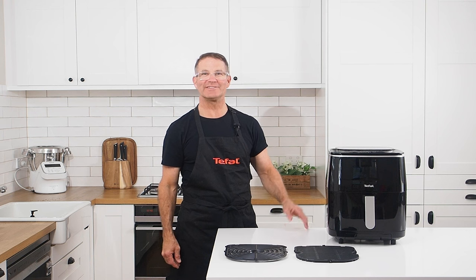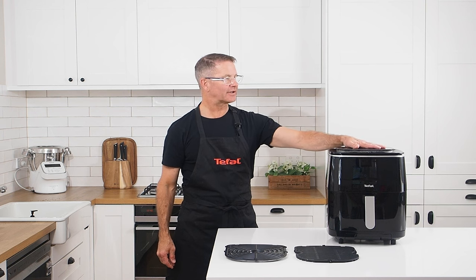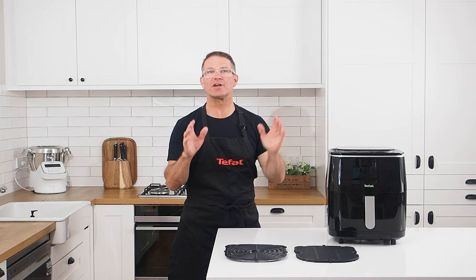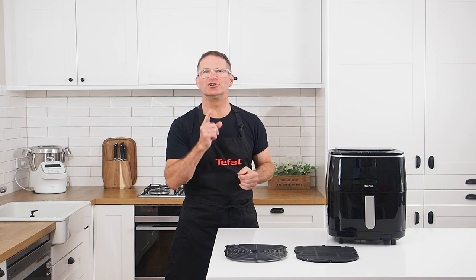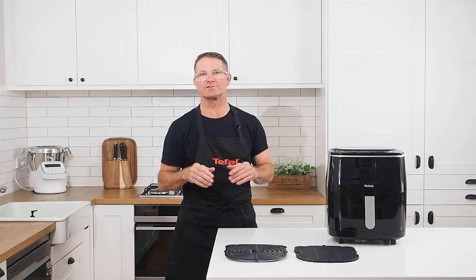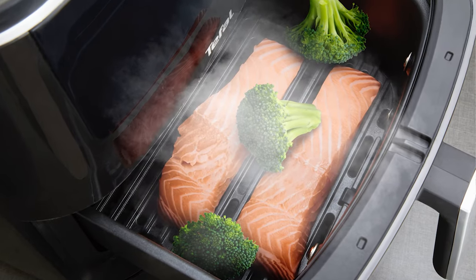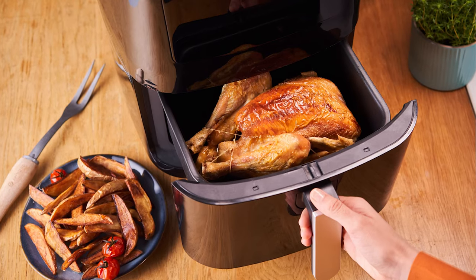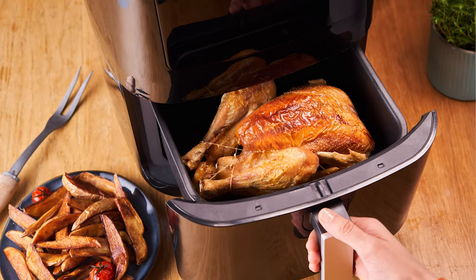Congratulations on buying the T-Fal Easy Fry Grille and Steam 3-in-1 — the steam fryer that's so much more than an air fryer. Steam frying is the new air frying, and the guilt-free cooking options are endless with the versatility of a steamer, a smokeless indoor grill, and a classic air fryer, all in one revolutionary appliance.